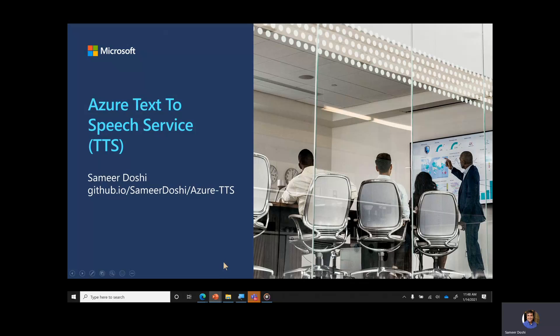Before we start, I want to disclose that all voices you hear during this presentation are synthesized. All voices were produced using the Azure Text-to-Speech service, which uses AI to simulate human voices. All content in the presentation was made by Samir Doshi, a cloud solutions architect at Microsoft, and can be found on his GitHub under the Azure TDS repository.